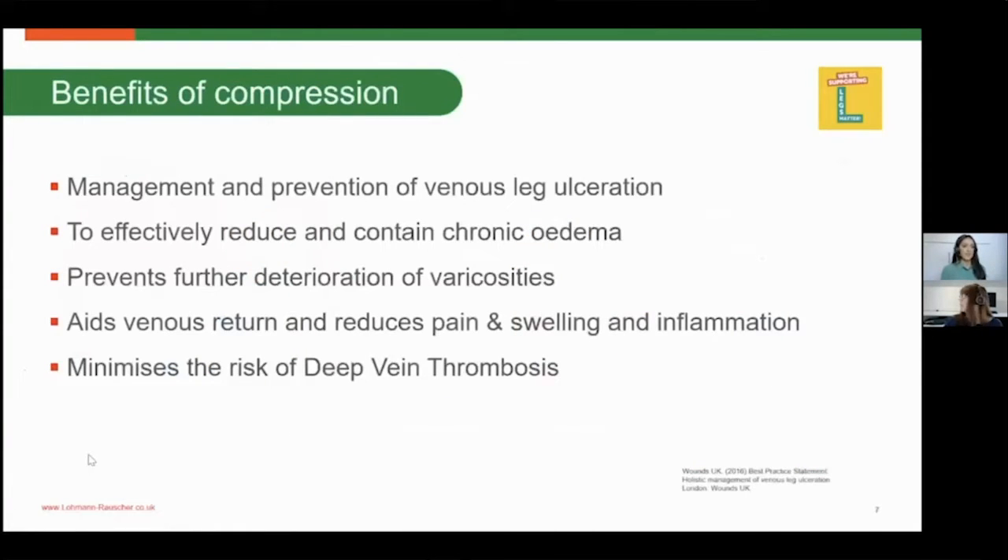The benefits of compression include relieving symptoms of venous and lymphovenous disease, helping accelerate healing rates of venous leg ulcers, supporting general skin condition, improving lymphatic transport and reabsorption of lymph, aiding venous return, reducing pain and swelling, and preventing further deterioration of varicosity. As clinicians, it's important to advocate for patients by recognising those at risk of developing venous or lymphovenous disease, identifying early signs and symptoms, and getting appropriate investigations undertaken so preventative measures can be put in place to prevent disease progression.